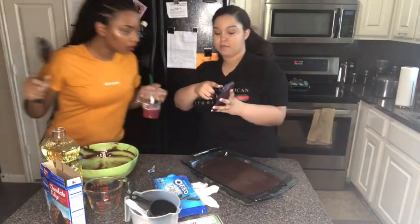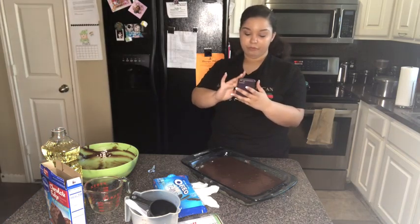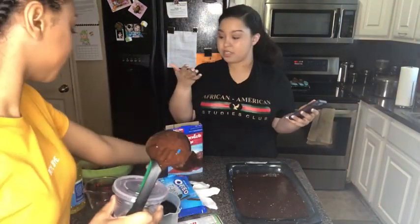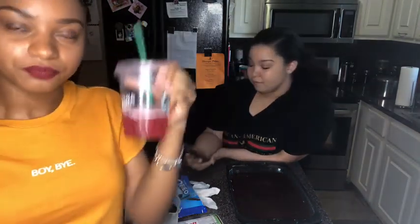I hate when I get notifications like 'so and so also commented on so and so's post.' I don't care. Also, if you haven't tried the passion fruit tea with lemonade sweetened from Starbucks, it's good. My sister put me on to it. I used to never drink anything from Starbucks because I don't like coffee, but then when we were in Vegas she introduced me to it and I was like, this is what I'm getting now.